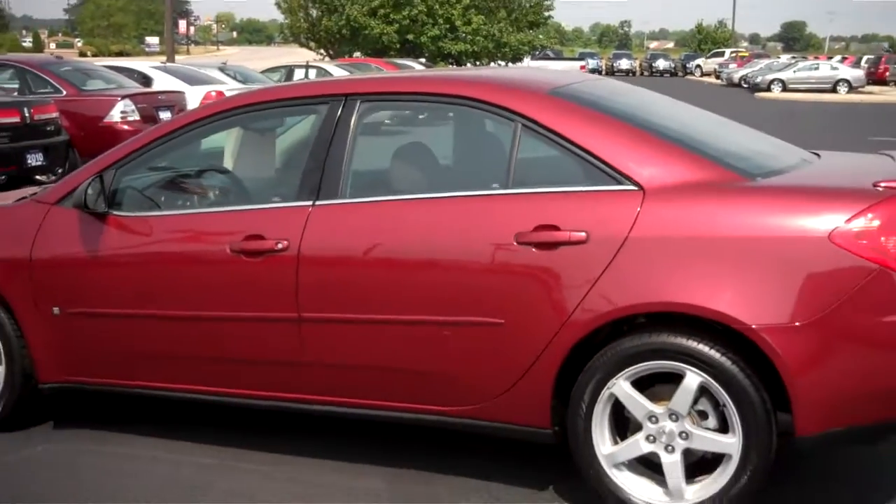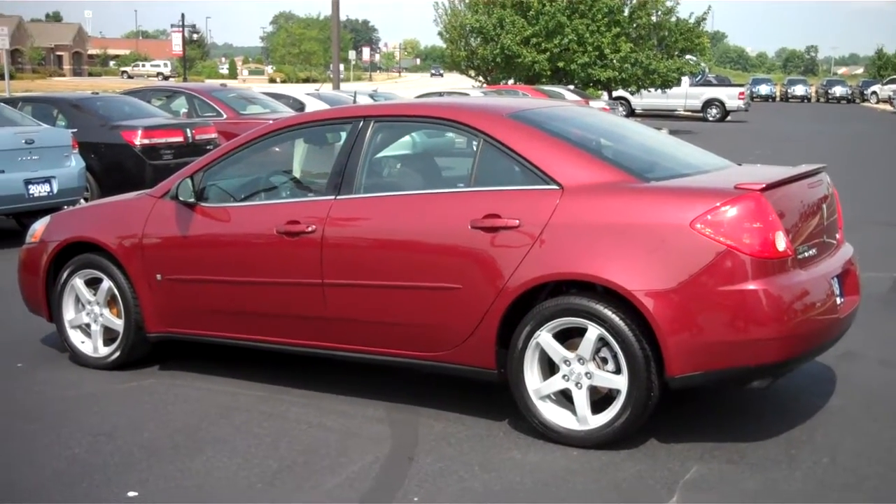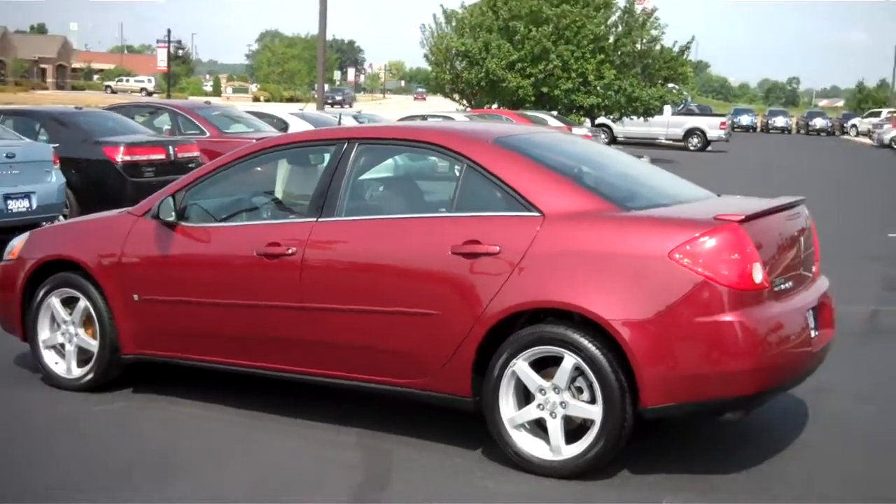If you have any questions, please don't hesitate to give me a call. My number is 317-852-2231, and again this is Chris Elder with Bill Estes Ford. Thank you.